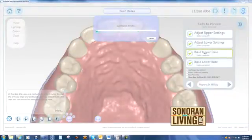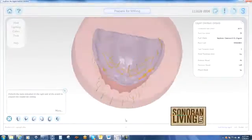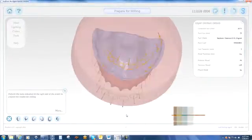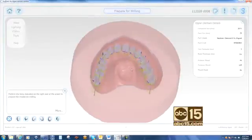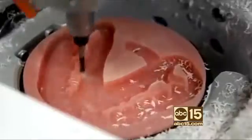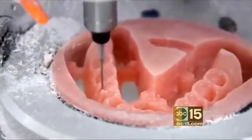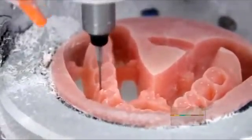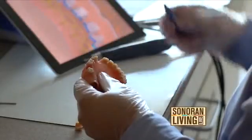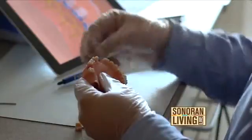Comfort is everything when it comes to dentures. People complain about their dentures hurting, them rocking. I used to hate dentures before I worked with Avident, because they never really did fit. But Avident has an amazing fit to it, and it really only takes two appointments, which is quite amazing. Most dentures take four to six weeks and about five to six appointments, and ours only takes two. That is technology.